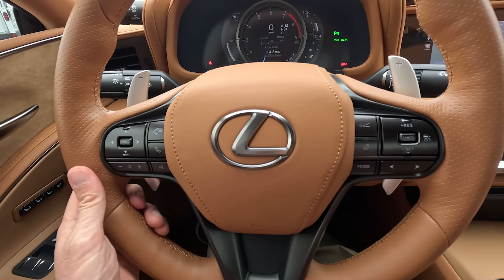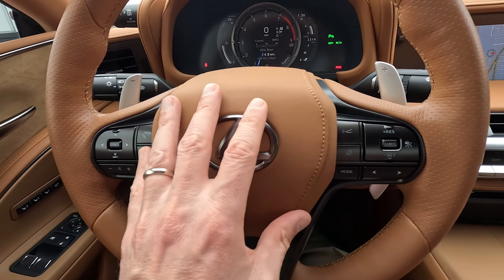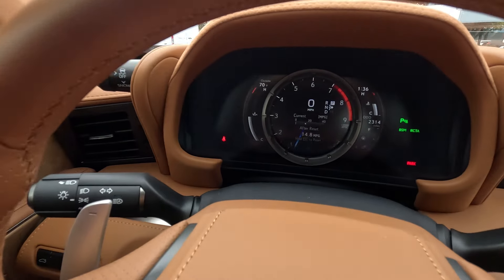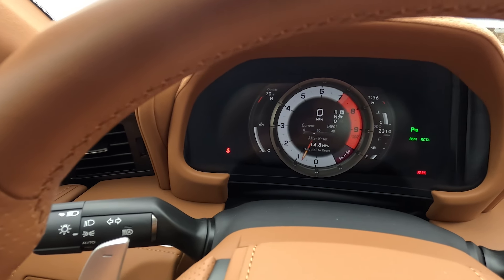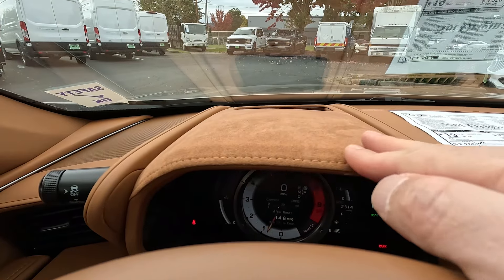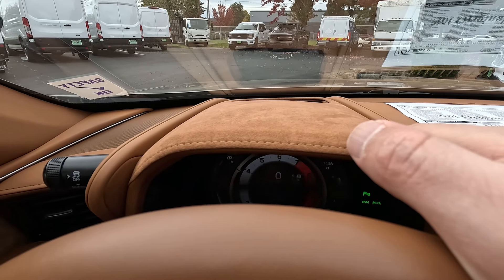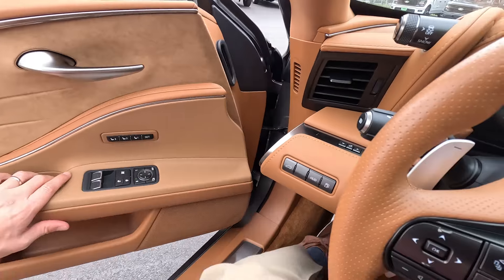Beautiful leather-wrapped steering wheel with paddle shifters so you can take control of those gears. Nice stitched leather horn pad. The gauge cluster changes its appearance depending on which drive mode you have selected. We have lots of drive modes: Eco, Comfort, Custom, Normal, Sport, and Sport Plus. There's also more Alcantara and contrast stitching on the meter hood, and of course memory seats.